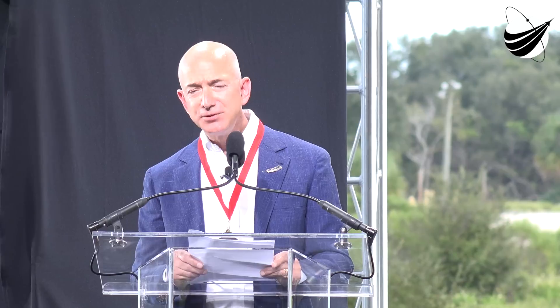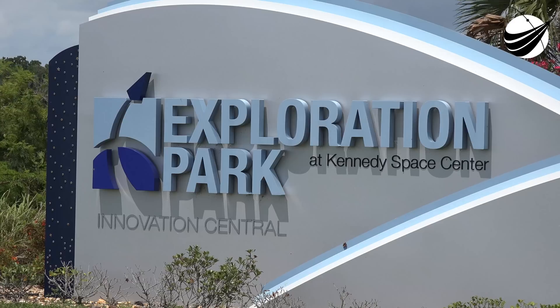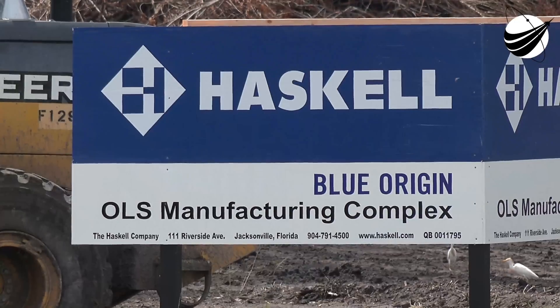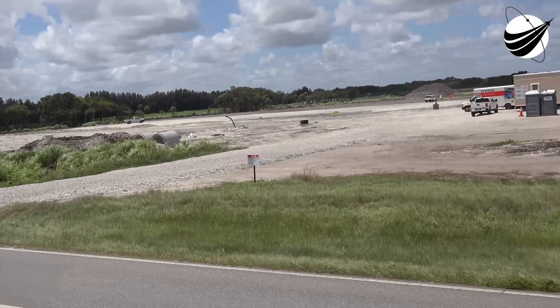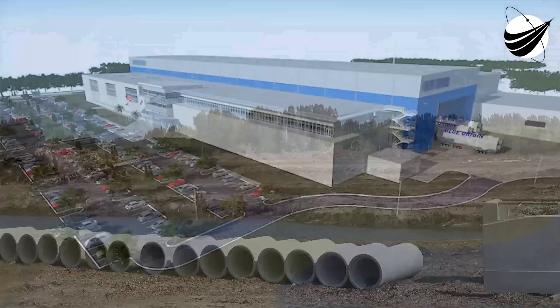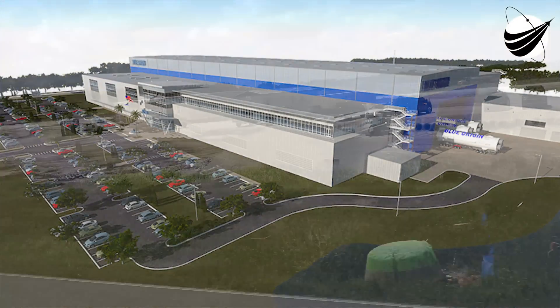One of the unique things about what we're going to do here in Florida — we're not just launching from here, we're building here. At Exploration Park, we'll have a 21st century production facility where we'll focus on manufacturing our reusable fleet of orbital launchers and readying them for flight again and again.